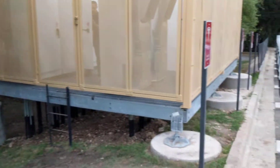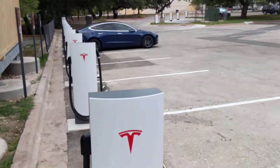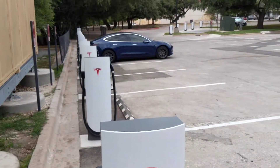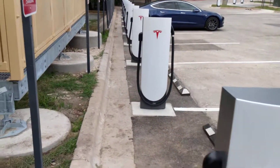Here we are at the recently commissioned urban supercharging site here in Austin, Texas. You can see we have the 72 kilowatt pedestal here, finalizing commissioning. Everything seems to be working, doing some last updates. And this is a really great setup.